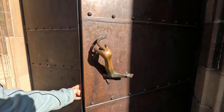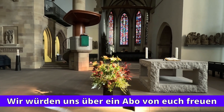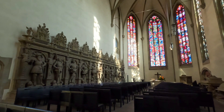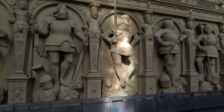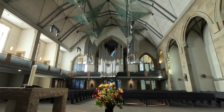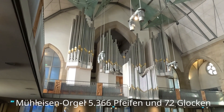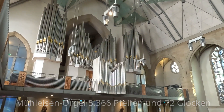Am Eingang zur Stiftskirche ist ein interessanter Türgriff. Die evangelische Stiftskirche wurde im Zweiten Weltkrieg stark beschädigt. Beim Wiederaufbau wurde die Kirche stark verändert, was auch zu akustischen Problemen führte. Durch nachträglich eingespannte Akustiksegel aus Glas wird die Akustik, die vor allem für Orgelkonzerte benötigt wird, verbessert.